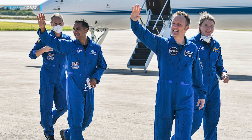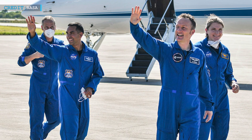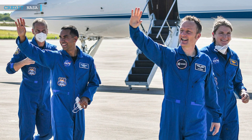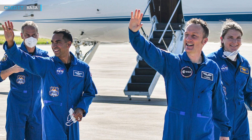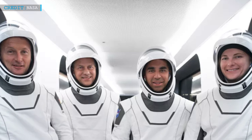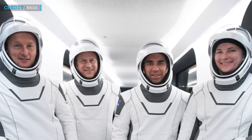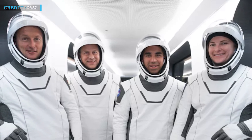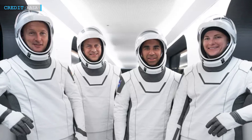Along with the four astronauts, Crew-3 has sent numerous experiments to the space station. During the six-month stay, astronauts Raja Chari, Thomas Marshburn, Kayla Barron, and Matthias Maurer will carry out about 200 research investigations. The crew will work on hundreds of experiments, including research for new medical technologies that will help scientists heal diseases further. The data obtained will help space agencies determine the effect of space on the human body, ultimately training astronauts for interplanetary transport to Mars and beyond.